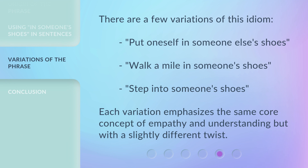There are a few variations of this idiom: 'Put oneself in someone else's shoes,' 'Walk a mile in someone's shoes,' and 'Step into someone's shoes.' Each variation emphasizes the same core concept of empathy and understanding, but with a slightly different twist.